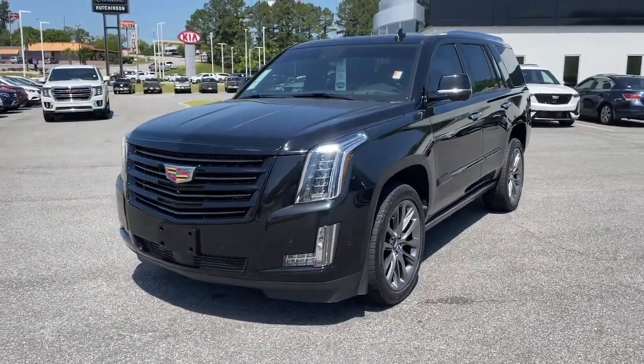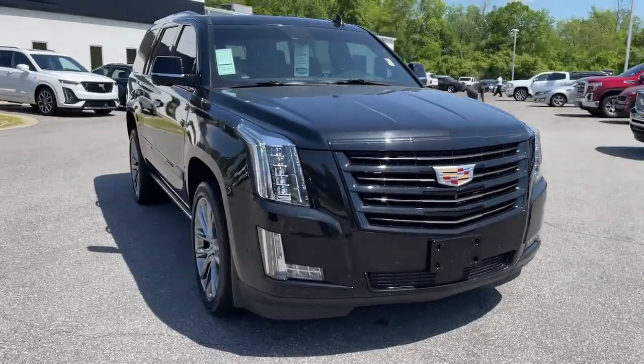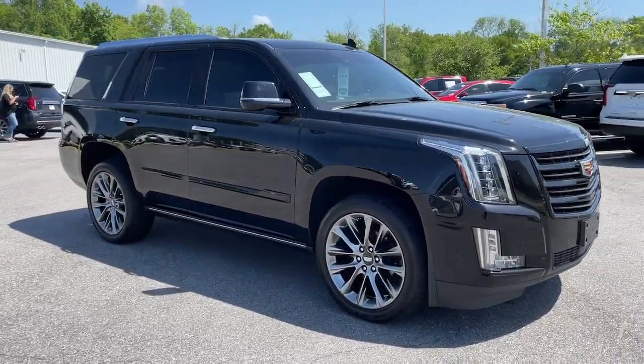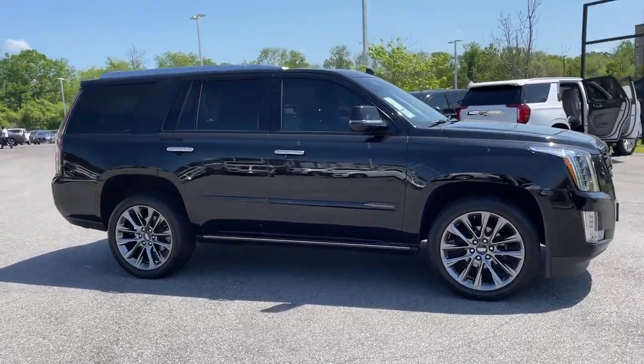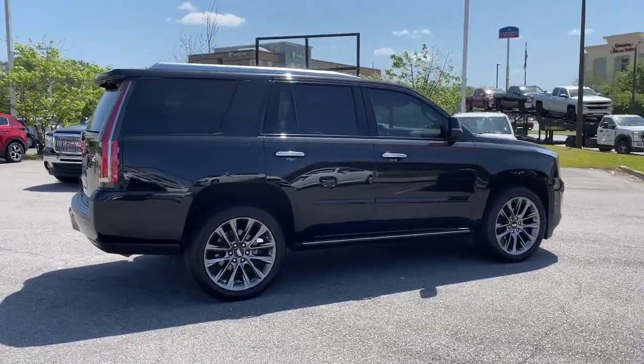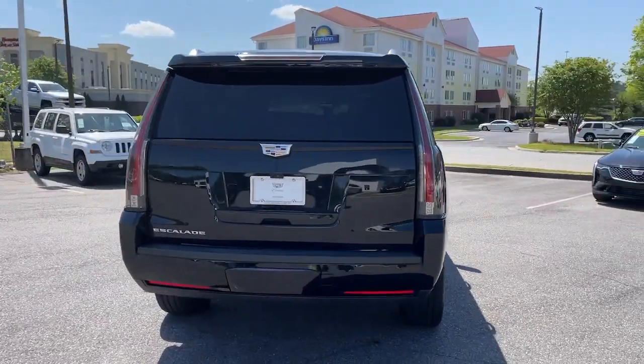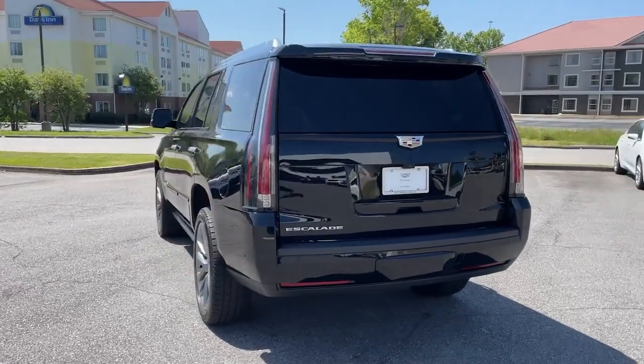Your next car could be the 2020 Cadillac Escalade. This vehicle still has fewer than 60,000 miles on the clock, so it won't last long. Get the features you need and the comfort and style you've been hoping for. This well-equipped vehicle is an excellent value and will help you make the most of every drive. All you need to do is relax and enjoy the ride.